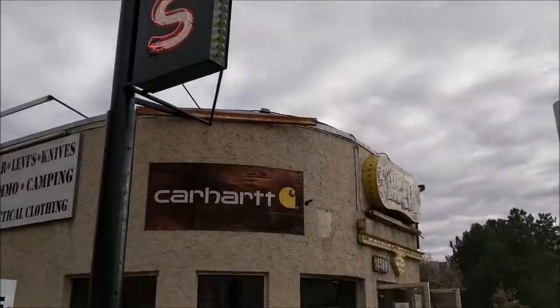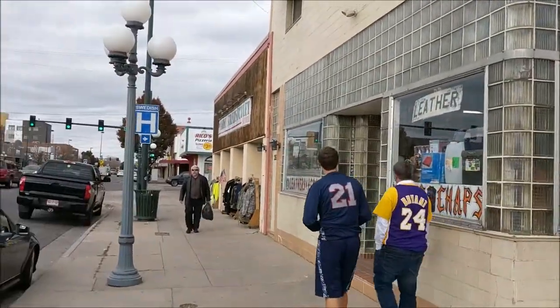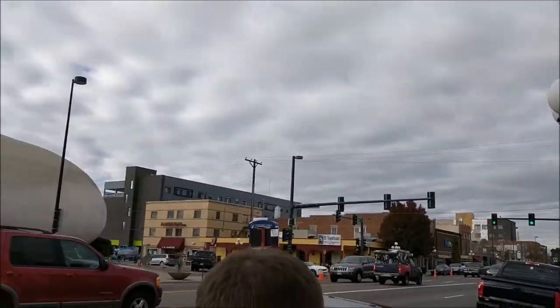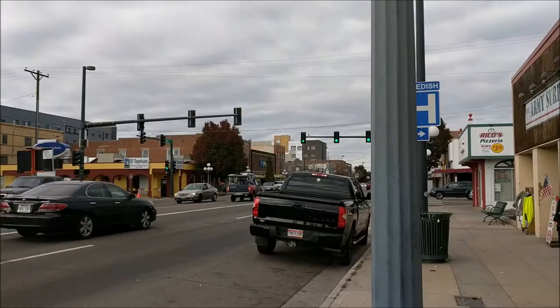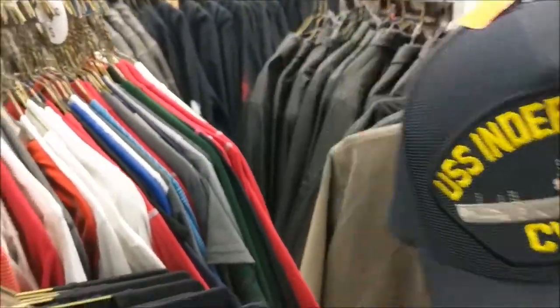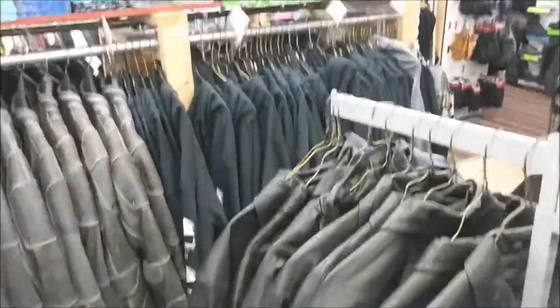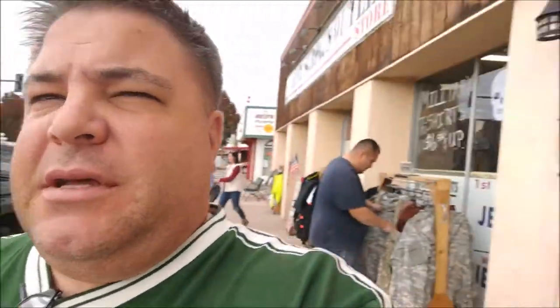We just finished up at the Surplus store here on Broadway. Now we're heading over to the Army Surplus Outlet on Broadway at Hampton. I found the hat for the Bodo station — I'm going to buy that. Pretty much just all clothing in here. Done at the Surplus Outlet.